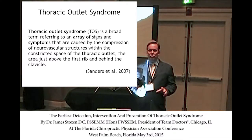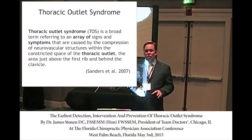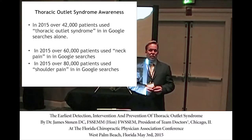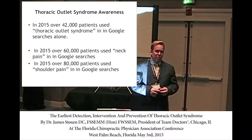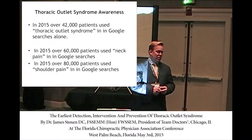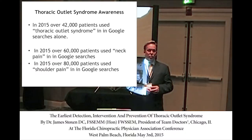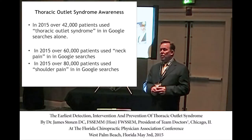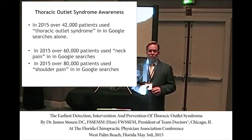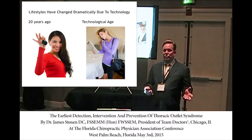Sometimes we need to understand what the public is looking for. Currently, Thoracic Outlet Syndrome — those three words used in combination — gets 42,000 Google searches per month. Neck pain gets 60,000 and shoulder pain gets 80,000 Google searches per month. So the public is very aware of Thoracic Outlet Syndrome and searching for answers about it almost as much as neck pain.